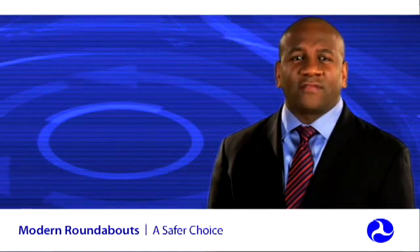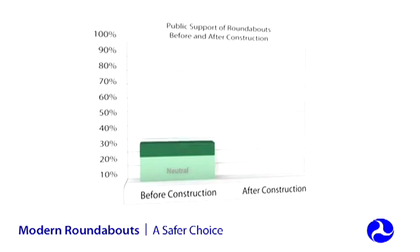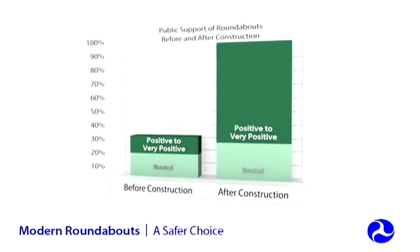A common concern for people that have not experienced driving through a properly designed roundabout is that they won't be able to get used to the new traffic pattern. But studies consistently show just the opposite — the public overwhelmingly supports roundabouts after they are constructed.